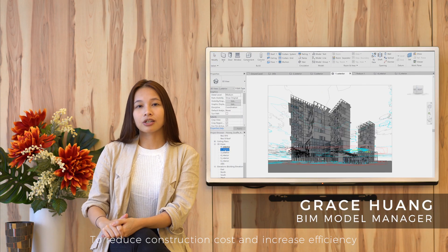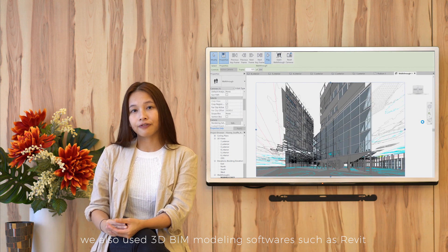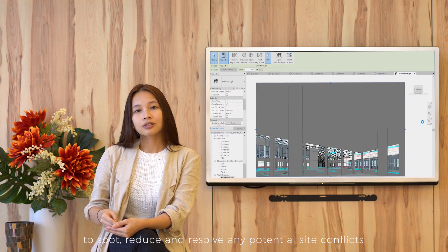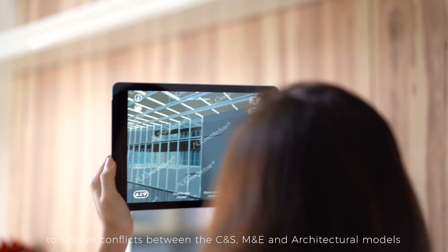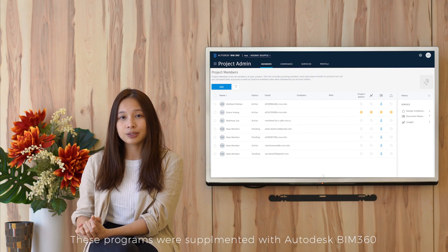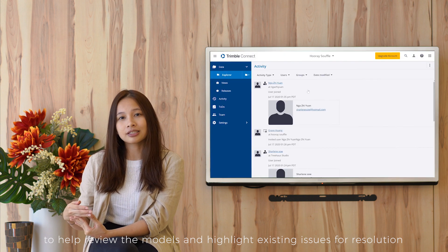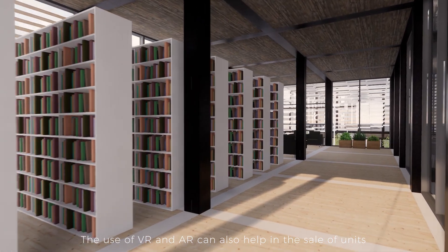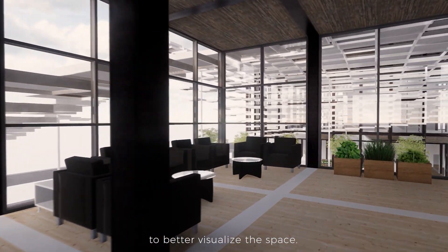To reduce construction costs and increase efficiency, we also used 3D BIM modelling software such as Revit to support, reduce and resolve any potential site conflicts. We used programmes such as Augmented Reality to resolve conflicts between the CNS, M&E and architectural models. These programmes were supplemented with Autodesk BIM 360 and Trimble Connect to help review the model features and highlight existing issues for resolution. The use of VR and AR can also help in the sale of units as it gives prospective residents a virtual walkthrough to better visualise the space.